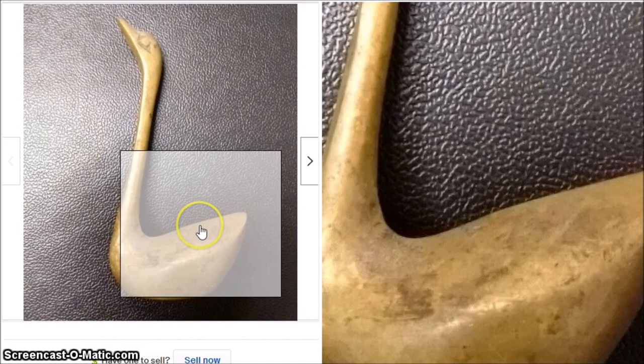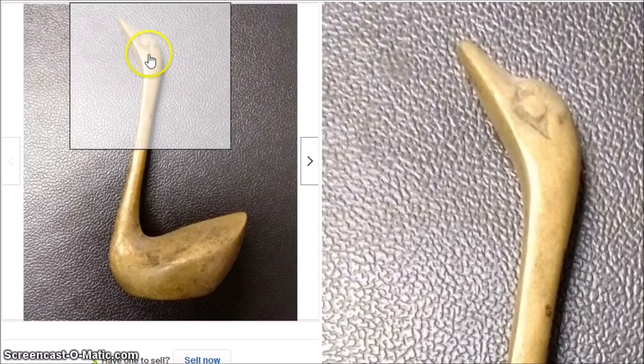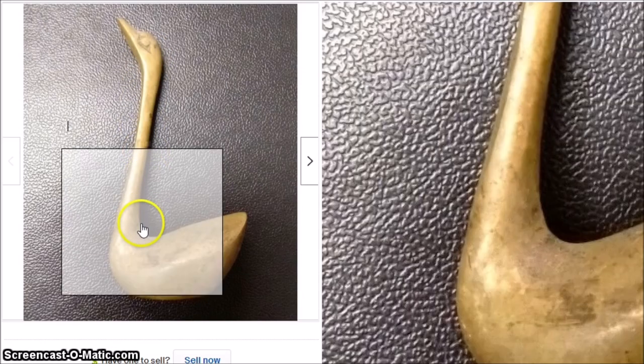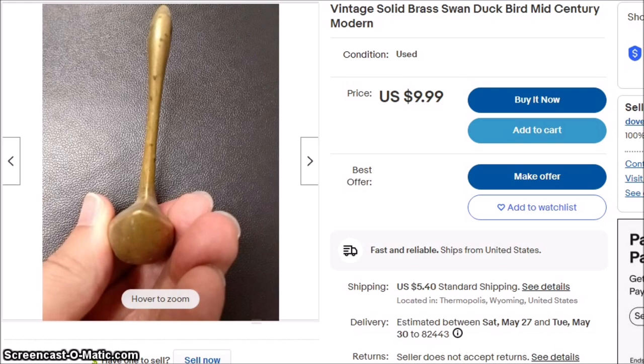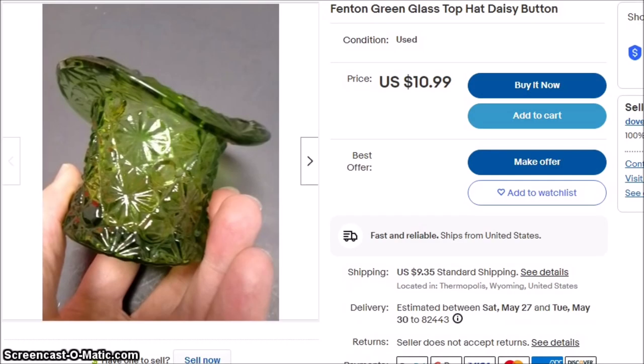Brass is not as popular now as what it was two, three years ago, but because it is a bird and from the mid-century, I went ahead and picked it up anyway. It's not marked, but it is solid brass, and I think it will go for $10. I paid a dollar for it, and I thought that was worth it.